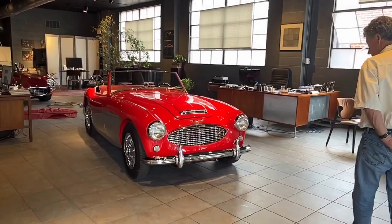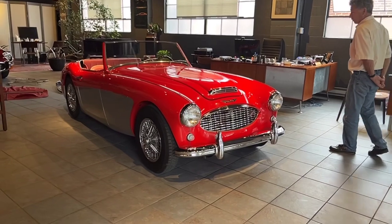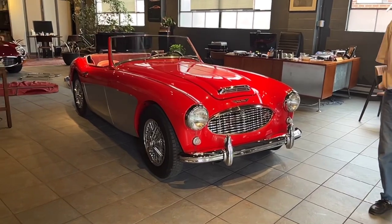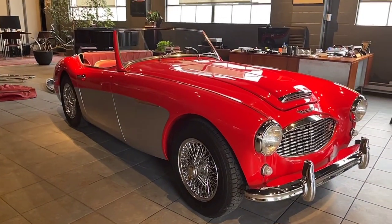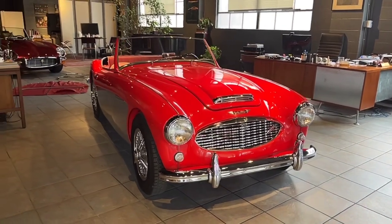This car started life — it was built originally in December of 1956. It was sold as a 1957 Austin Healey 100 four-seater. It underwent an extensive rotisserie frame-off restoration around 2009 to 2014, and was completed in 2014-2015.